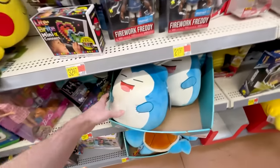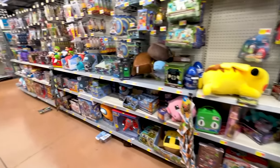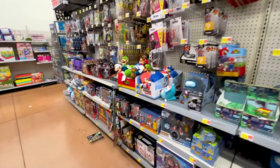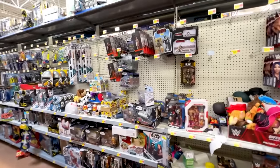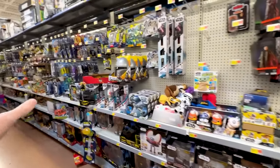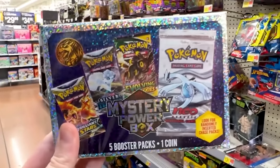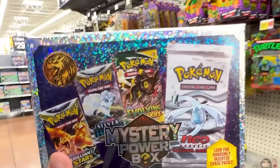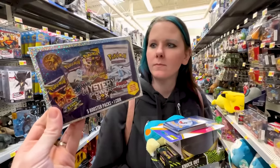They do have the Snorlax Squishmallow right here — the Pokémon Squishmallows. I'm going to take a quick look to make sure we're not missing anything else just randomly sitting around back here, since things always kind of sit on top of other random spots. Looks like today we are strictly doing a Walmart Pokémon mystery box opening, and it's going to take a lot of good luck, Marie, because they're sparkly.